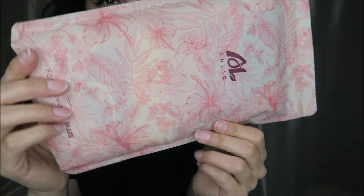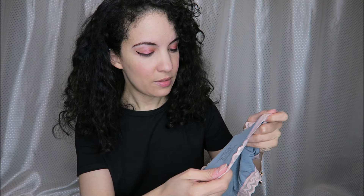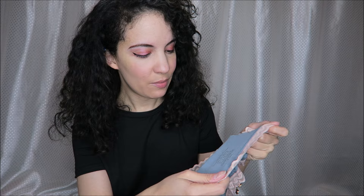I was sent this pack of underwear in exchange for this video, so what a pretty package. I love just the package. Let's take a look — these are 71% bamboo and 23% cotton.